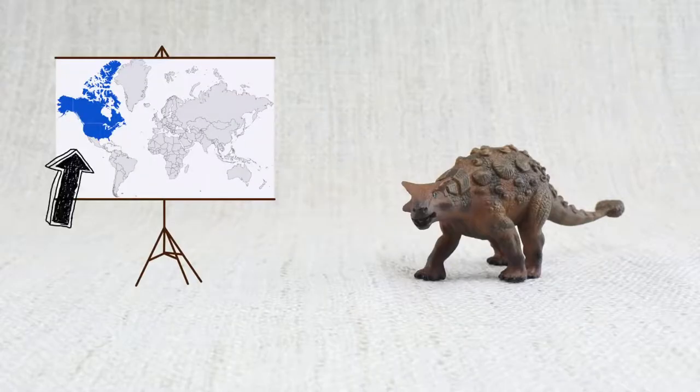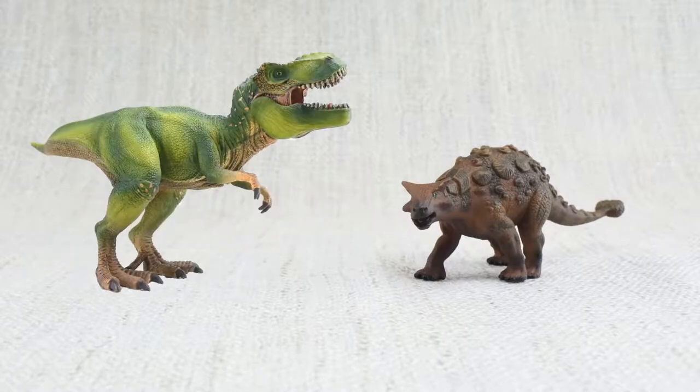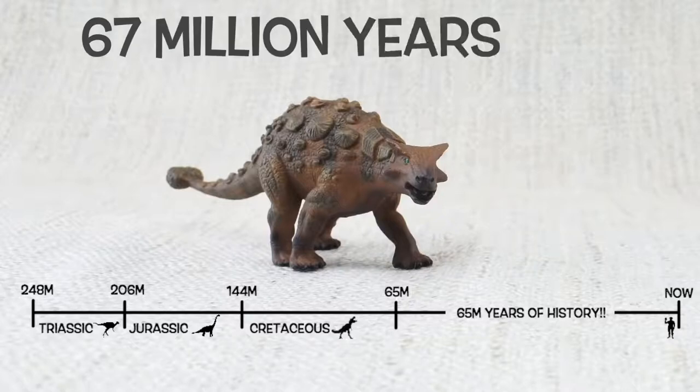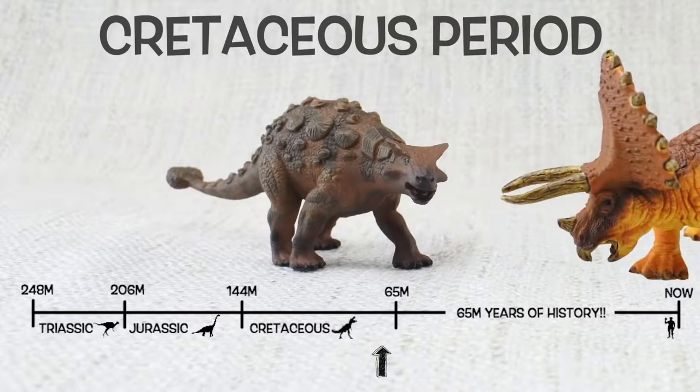Ankylosaurus was found in North America, just like Triceratops and T-Rex. They lived about 67 million years ago in the late Cretaceous period, again with Triceratops and T-Rex.